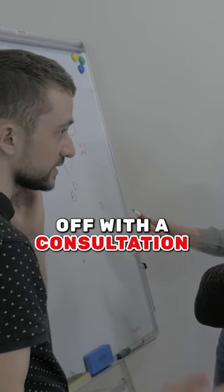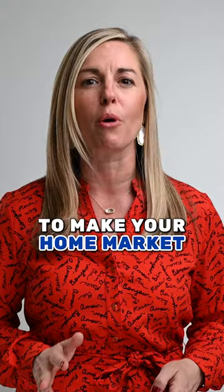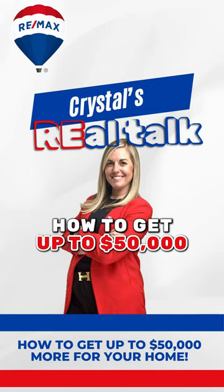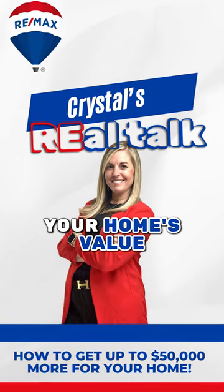First up, we kick things off with a consultation. We'll sit down with you and map out exactly what needs to be done to get your home market ready. Check out our post titled 'How to Get Up to $50,000 More for Your Home' — it's packed with insider tips to help you maximize your home's value.